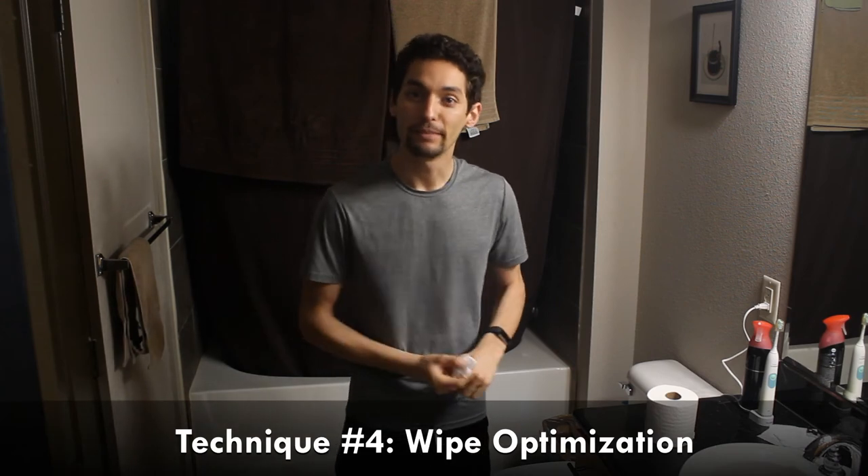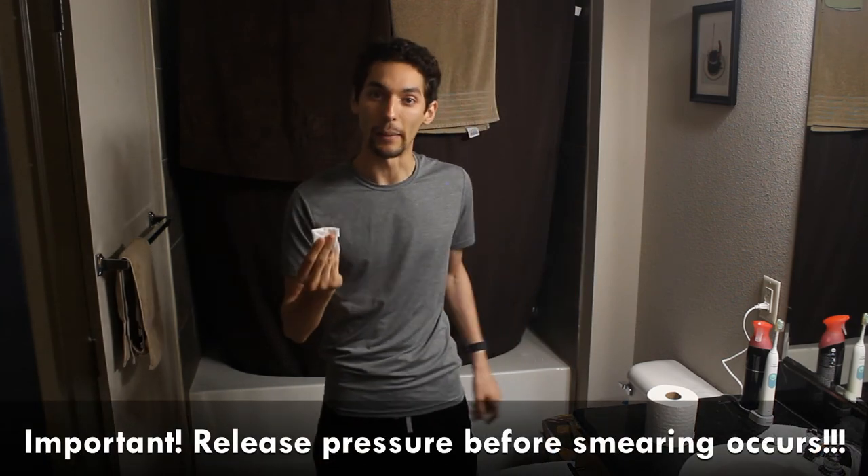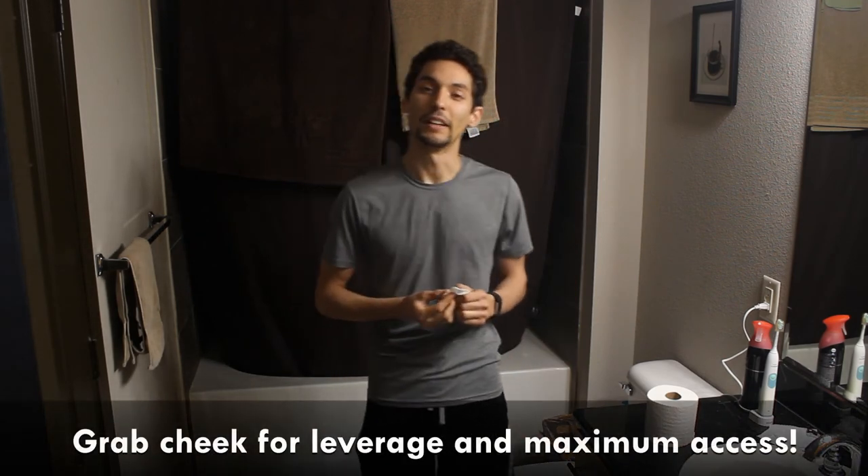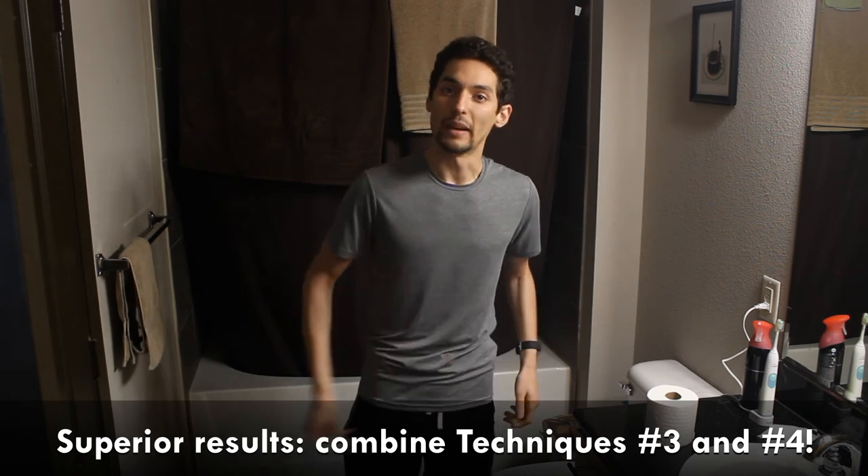Technique number four — this is for the guys — is change up your wipe direction. If you're primarily an up wiper, start with a down wipe. Do a down wipe, maximize your pressure: grab one cheek and apply pressure with the other hand, and you'll feel some contours you probably haven't felt before. Best to do this on the ball, by the way. Once you've gotten a couple of down wipes through and you're running clear, do an up wipe to finish cleaning yourself off. You'll be fresh, but you'll have used a lot less toilet paper. I've gotten through some pretty challenging jobs with probably just three squares using technique number three of using all the sides and technique number four of optimizing my wipe direction.